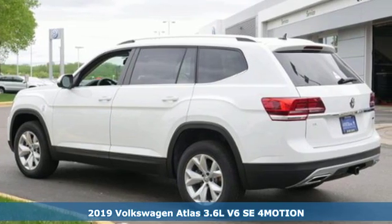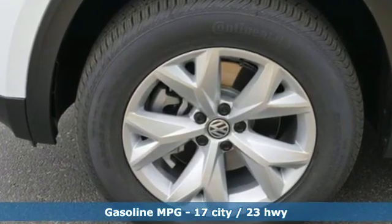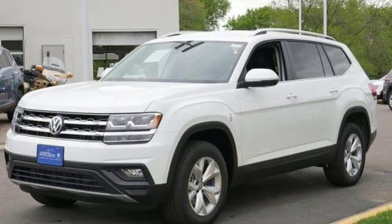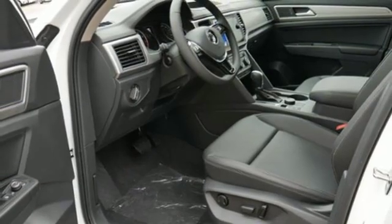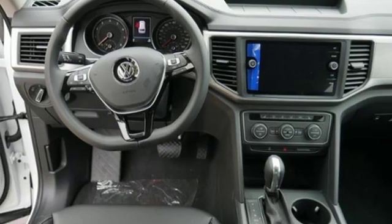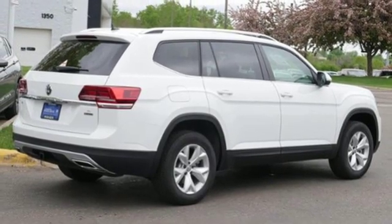It boasts an impressive list of features like these: automatic transmission, dual-zone climate control, streaming audio, front heated bucket seats, power heated mirrors, external memory control, aluminum wheels, doors and push-button start proximity key, and V6 engine. You need to drive it to believe it.